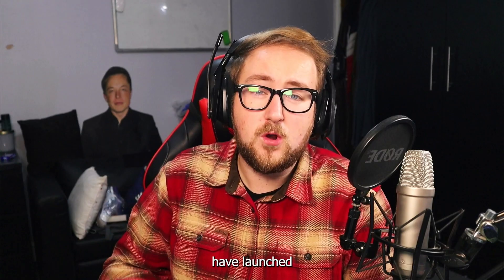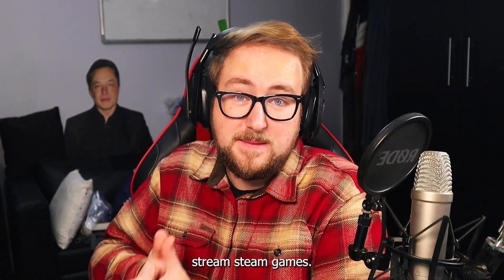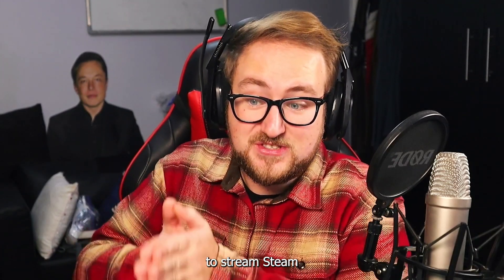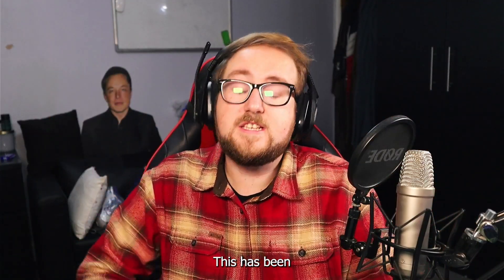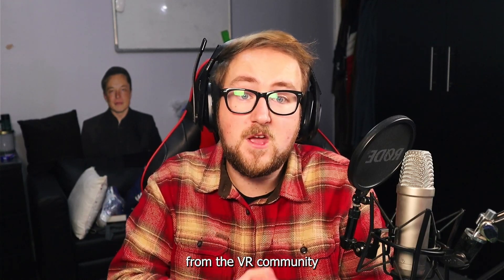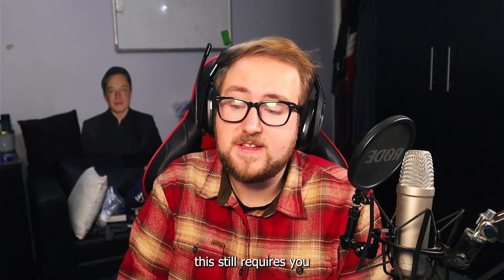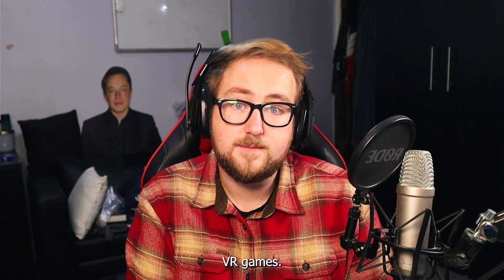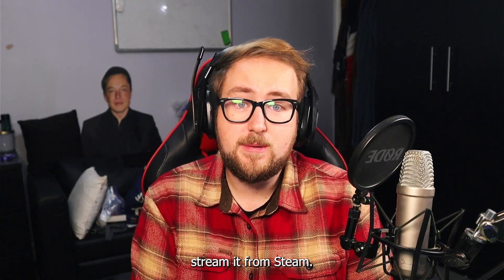SteamVR streaming app — finally, Steam have launched their SteamVR app on Quest platforms, allowing users to stream Steam games and normal Steam games on giant virtual screens. This has been a widely appreciated move from the VR community, with the CTO of Meta even praising the decision. It's worth mentioning that this still requires you to own a PC capable of running these more intensive PC VR games. However, instead of using the link cable or the Oculus PC app, you can now directly stream it from Steam.